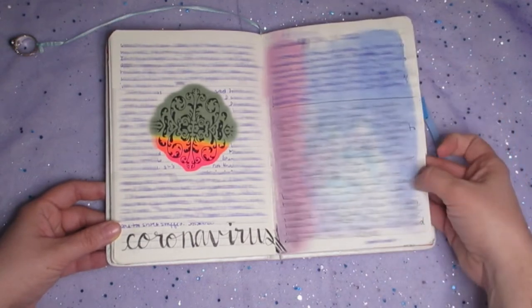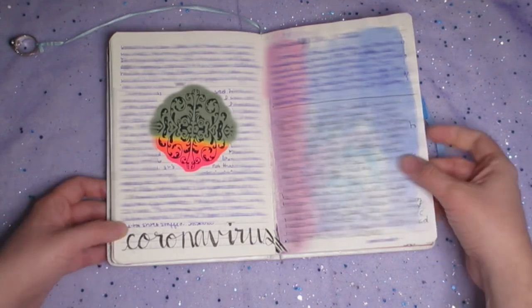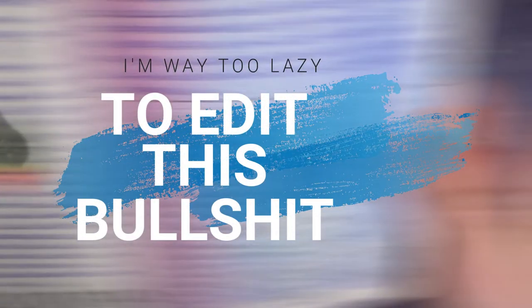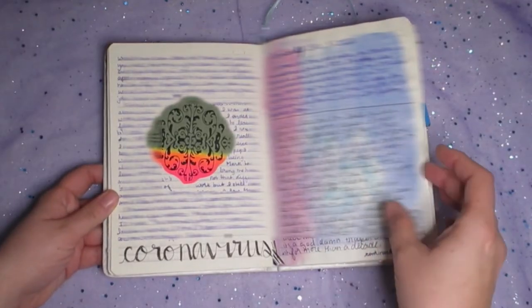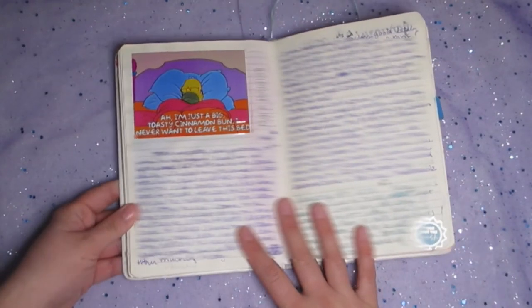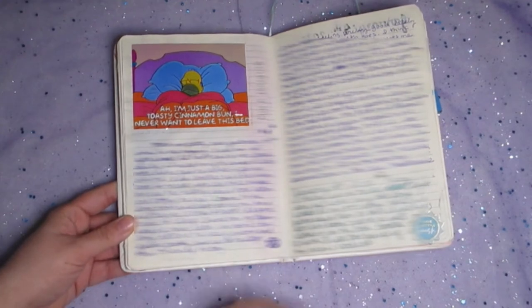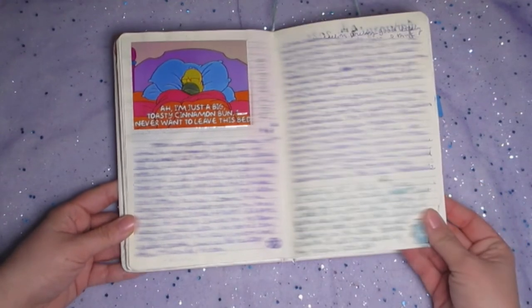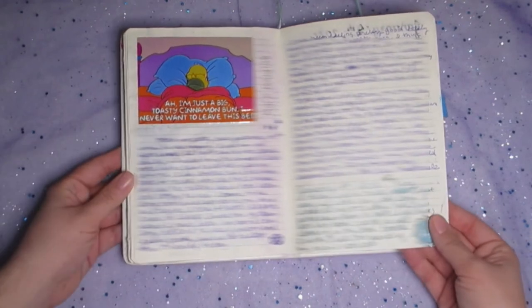This right here is acrylic paint — I had to double-check to see if it was watercolor or acrylic, it's acrylic. Of course, you know me — I love The Simpsons, so this little shot from the show was right up my alley that day.